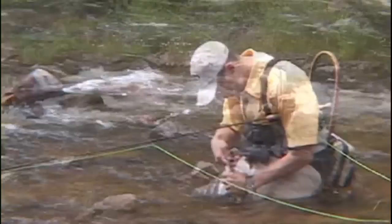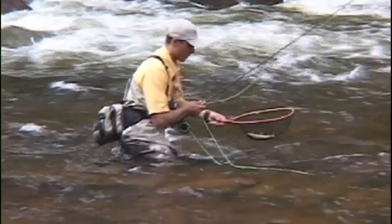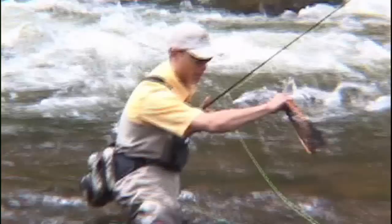There's one on the dry fly — actually on the dropper. This is kind of your average-sized fish that we have up here in the valley, a nice smaller-sized brown trout. It's a good sign that we have a good, healthy population of fish up here.